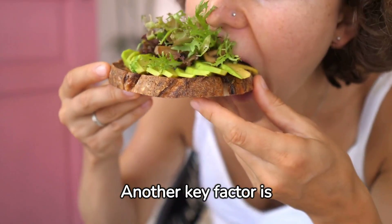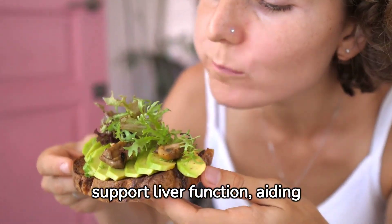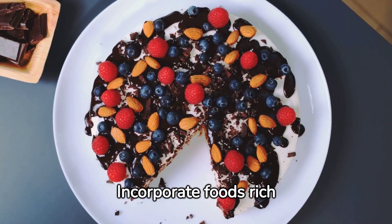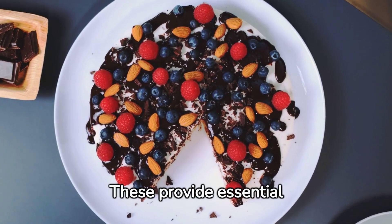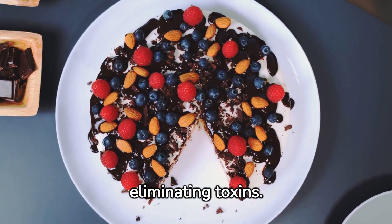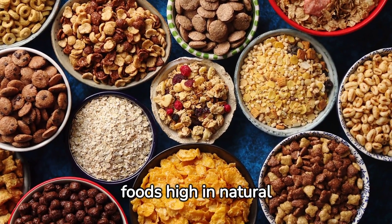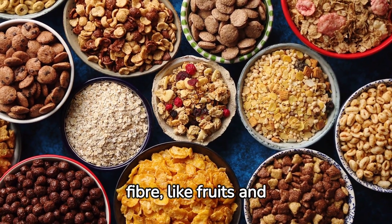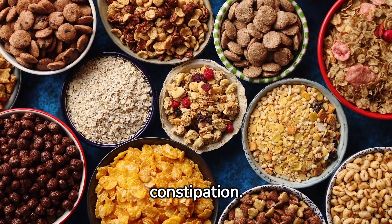Another key factor is a balanced diet. Nutrient-rich foods support liver function, aiding in the detox process. Incorporate foods rich in antioxidants, like berries and nuts — these provide essential nutrients that aid the liver in eliminating toxins. Similarly, consuming foods high in natural fiber, like fruits and vegetables, assists the liver by aiding digestion and reducing constipation.